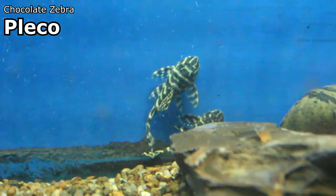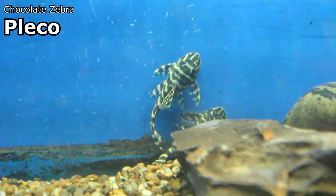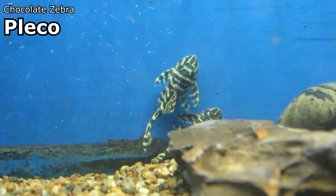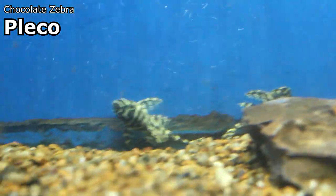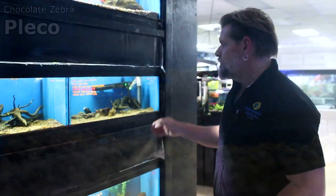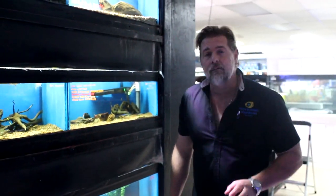It is a beautiful pleco that I totally missed last week when it came in. We still have most of the ones that came in last week, so definitely check out that fish. It will be hidden when you come in, but it's worth mentioning to Kevin because it's a beautiful pleco at a very reasonable price.